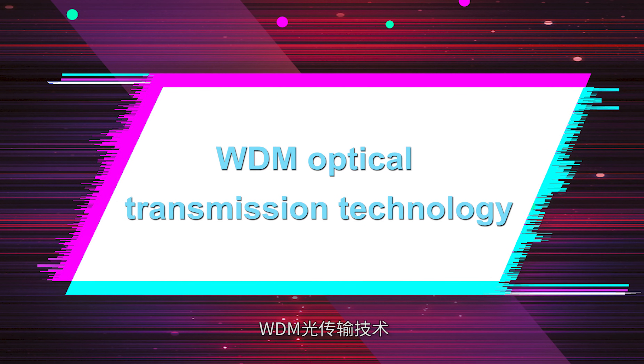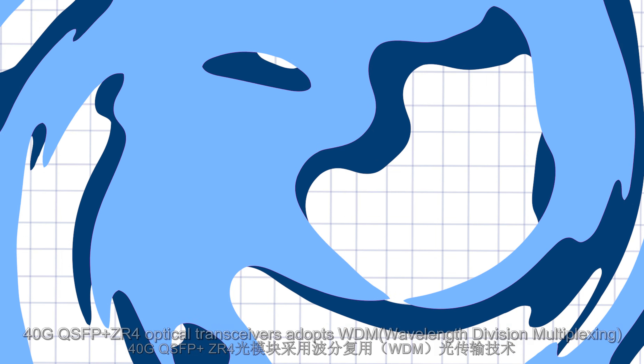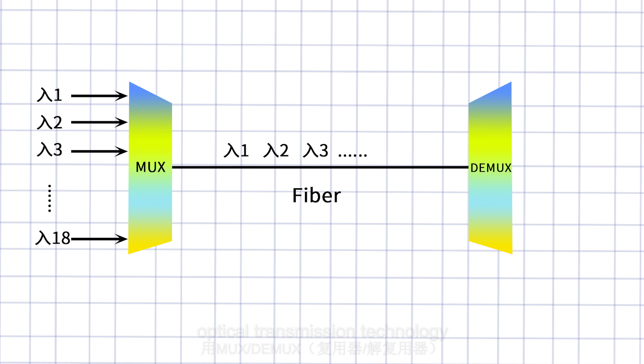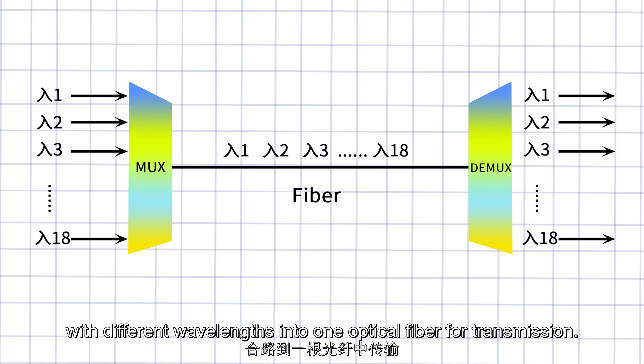40 gigabit QSFP+ ZR4 optical transceivers adopt WDM (Wavelength Division Multiplexing) optical transmission technology, using a multiplexer or demultiplexer to combine multiple optical signals with different wavelengths into one optical fiber for transmission.